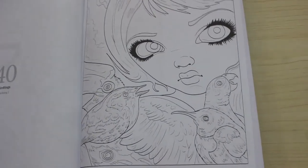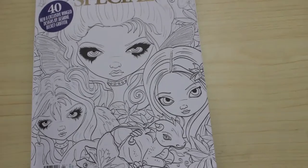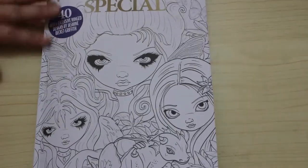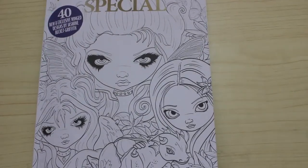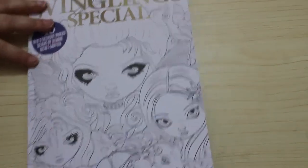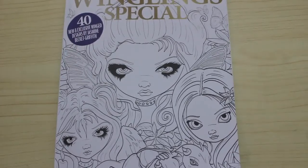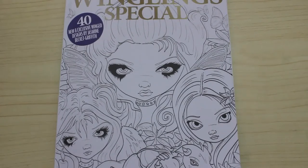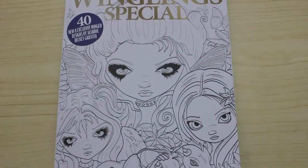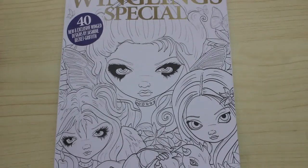So this is an absolutely stunning book — that's the Winglings special from Colour in Heaven by Jasmine Beckett-Griffiths. Absolutely gorgeous. I don't have any of her books, but I do have one coming next week which I've bought off of a fellow YouTuber. Emma Colours is selling off some of her collection and I've got three books coming from her — I'm really excited for those. One of them is Jasmine Beckett-Griffiths' Mermaids. So yes, very excited for that, and I'll show you those when they arrive.